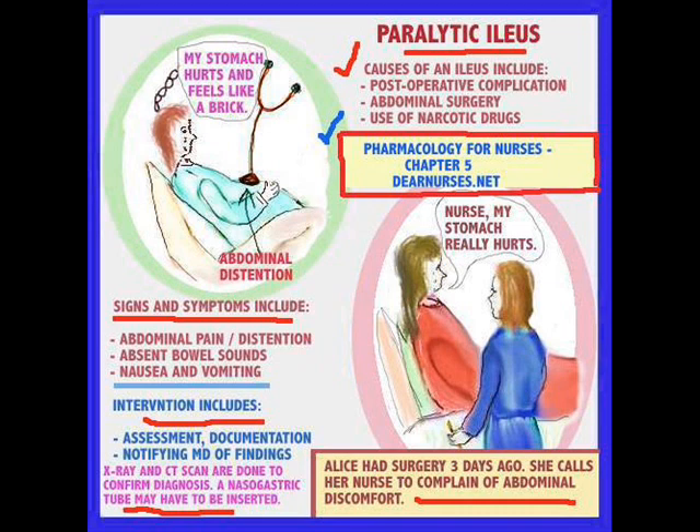Let's talk about after Jim has had surgery — what could possibly go wrong. Paralytic ileus is one of the problems that can happen, one of the complications of the surgical patient. This is not Jim, but another patient, Alice, who had surgery 3 days ago and calls the nurse because she's having terrible abdominal discomfort. Here is a patient over in the left-hand corner crying and saying her stomach really hurts and it feels like a brick.